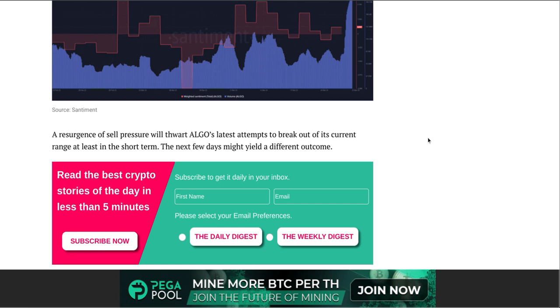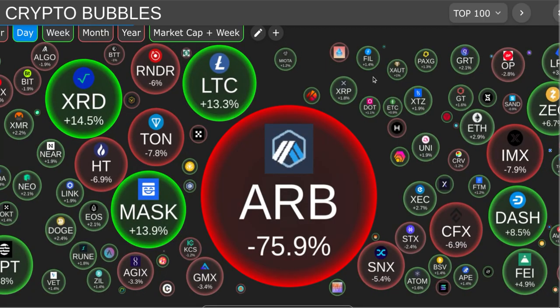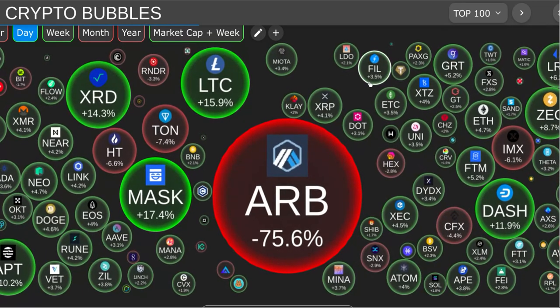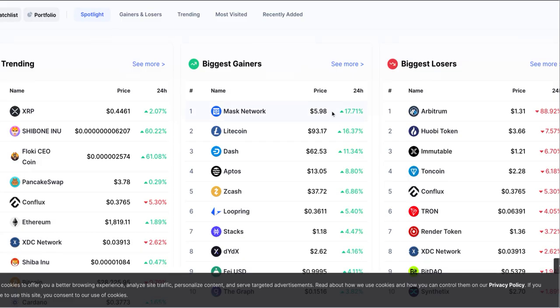The article says a resurgence of sell pressure will thwart ALGO's latest attempt to break out of its current range, at least in the short term. The next few days might yield a different outcome — that's what we're waiting for. We broke out of that resistance line and we're looking for this thing to take off. The crypto fear and greed index: market cap is up 0.73 percent, volume is up 21 percent, and Bitcoin dominance is dropping — that's good, meaning altcoins are taking more market money. We're at 57 on market sentiment, down from 62 yesterday.